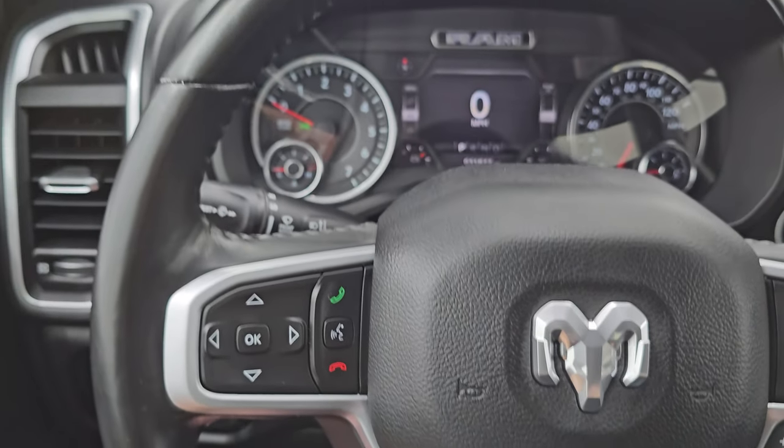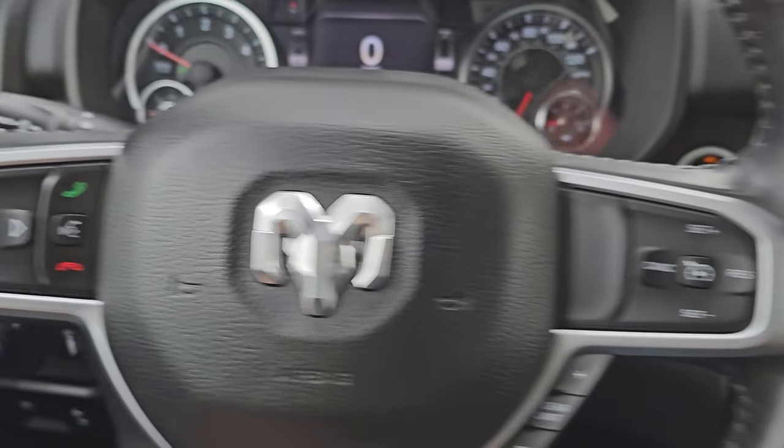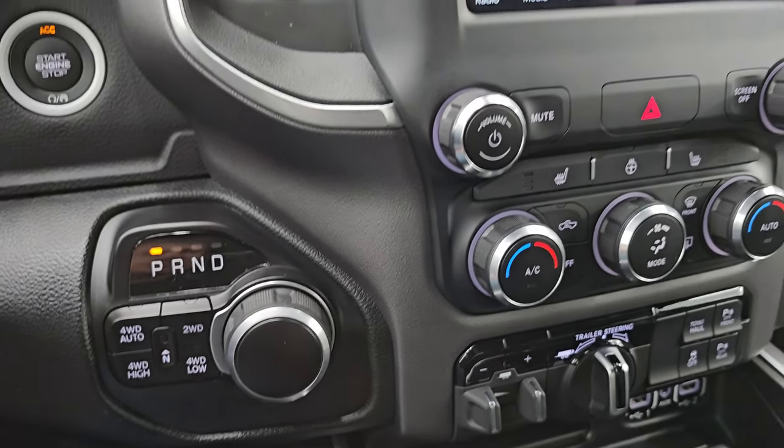Comes with the heated leather wrap steering wheel, cruise controls and gear selector on the right, Bluetooth and information center controls on the left, audio controls on the back of the steering wheel, push button start, push button four-wheel drive, and there's your shifter for that eight speed automatic transmission.